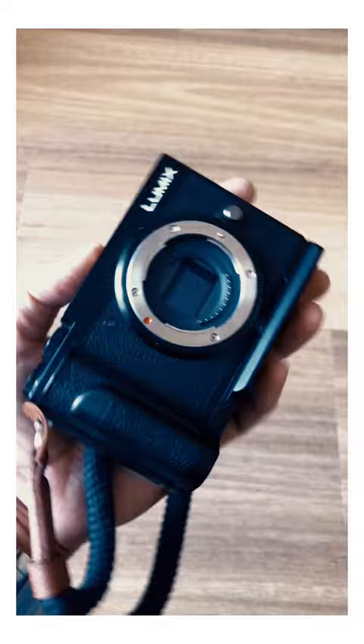So yeah, that's my quick bit of advice today. If you're a Lumix GX9 owner, hold onto it. Bye.